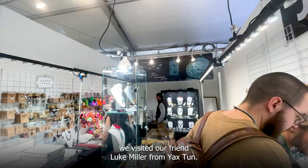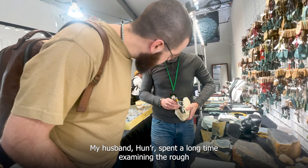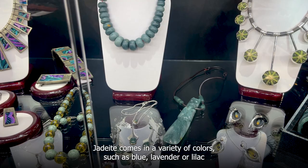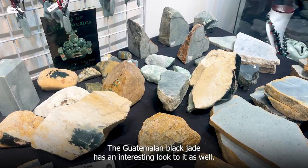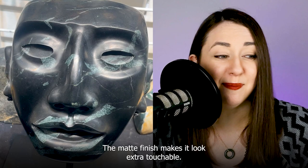Next, we visited our friend Luke Miller from Yoxtun. Luke sells Guatemalan jadeite jade jewelry as well as high-quality Guatemalan jadeite jade rough. My husband Hunter spent a long time examining the rough and ultimately bought some specimens for cutting. Luke's Guatemalan jadeite comes in a variety of colors such as blue, lavender or lilac, and even black. Even though these colors are available from Burma as well, there is something distinctive about the Guatemalan rough that sets it apart. The Guatemalan black jade has an interesting look, and the matte finish on the pre-Columbian style mask — inspired by the Teotihuacan and the Maya — makes it look extra touchable.